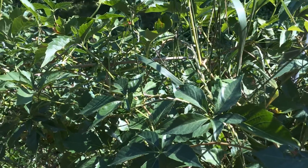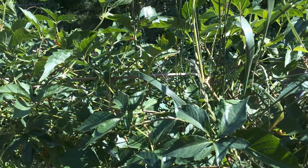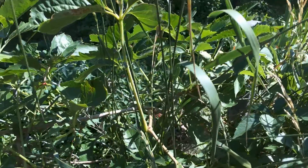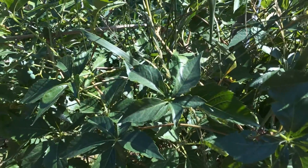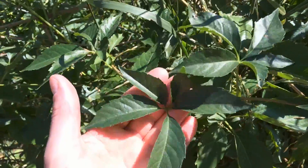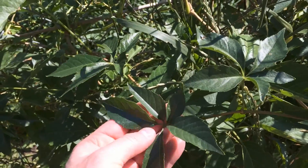Hello everyone, welcome to another episode of Ninja Gardening. Today I want to show you a vine that's native here to the west, and even though it's native, it's kind of a pest to agricultural and residential areas. This is false Virginia creeper — it has five leaves on it.